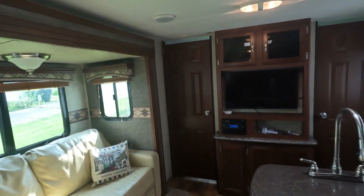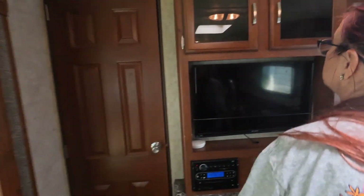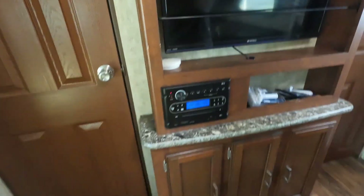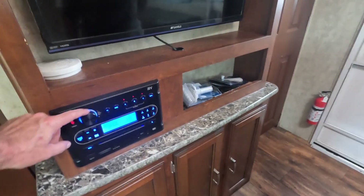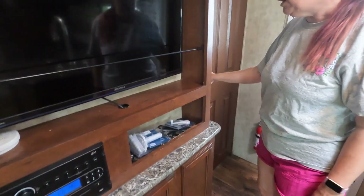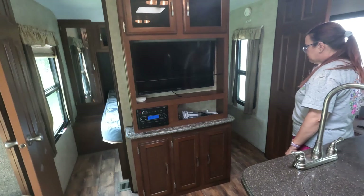We've got a big screen TV and a radio. The thing about the radio is there are speakers outside, so we can play music inside or outside, which is nice. We gotta be careful not to get a copyright strike — don't get me in trouble on my own video!